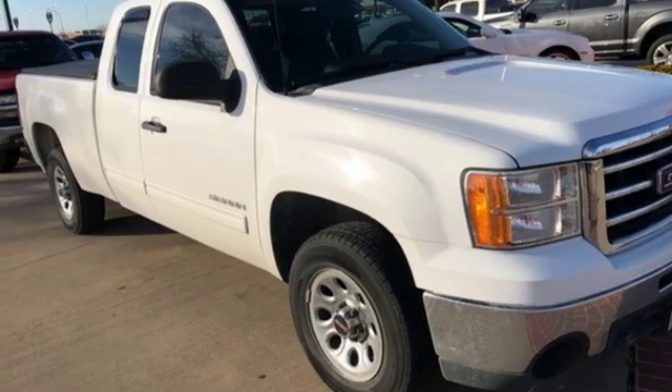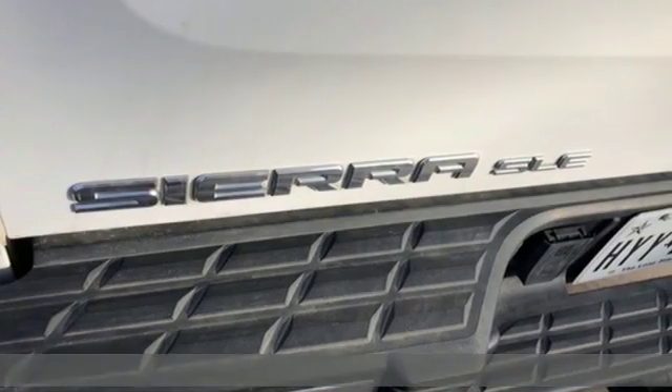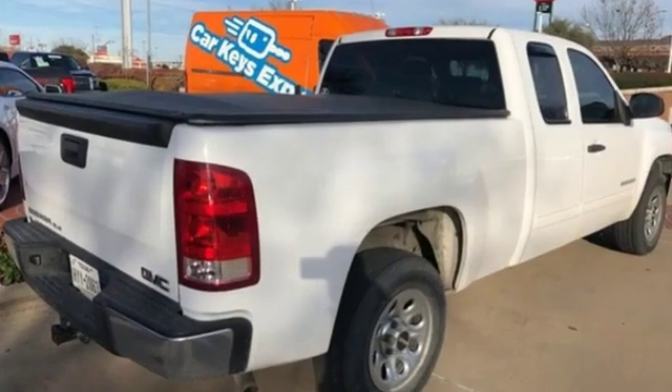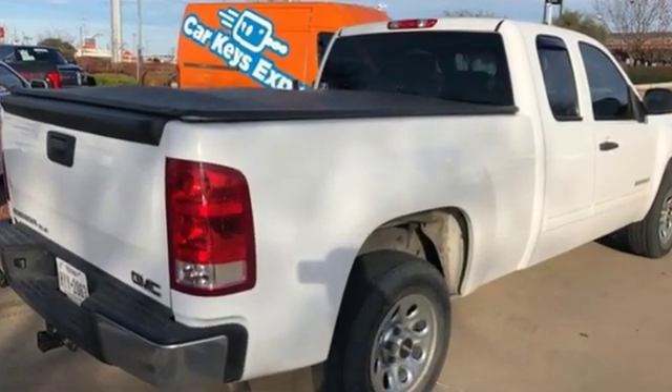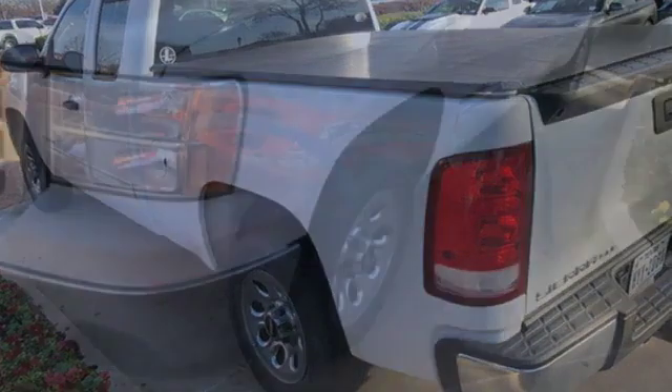Here's a 2012 GMC Sierra 1500 — take on rugged terrain and difficult tasks without giving up comfort. Features include auxiliary audio input, power heated mirrors, leather steering wheel, 12-volt power outlets, and manual tilting steering column.